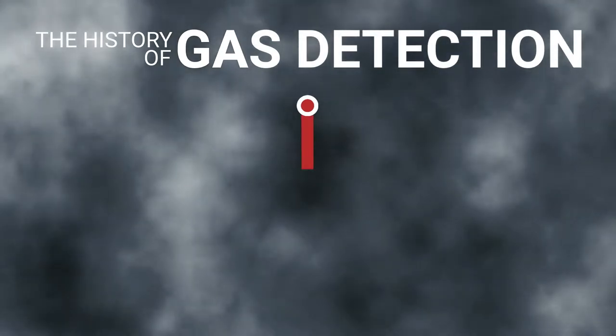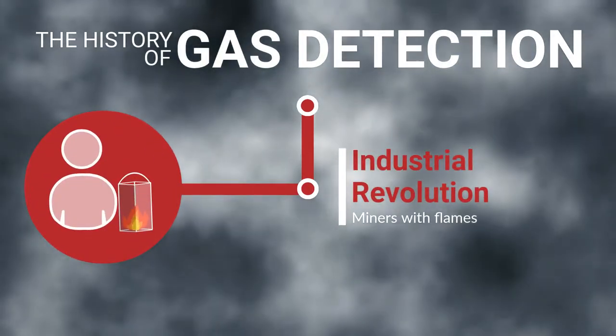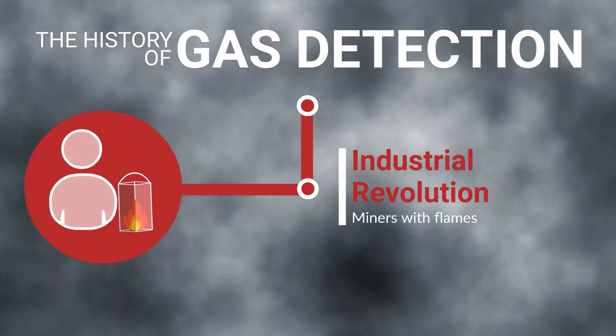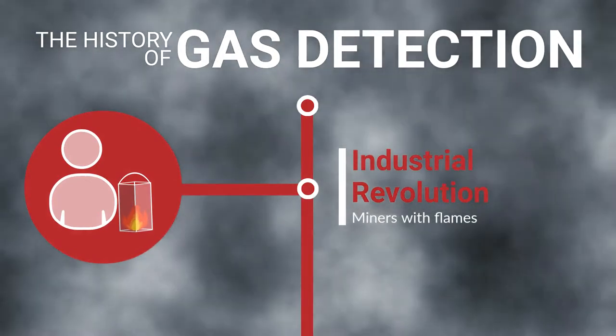Gas detection is an important element to workplace safety. So how did people detect gas before modern technology? The Industrial Revolution created a need for massive amounts of power, resulting in a coal mining boom. In the earliest days, one miner would act as a gas detector by going through the mine looking for gas with a lit torch and a damp cloth over his face.